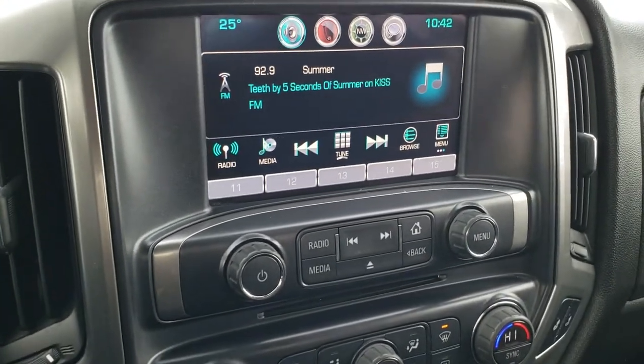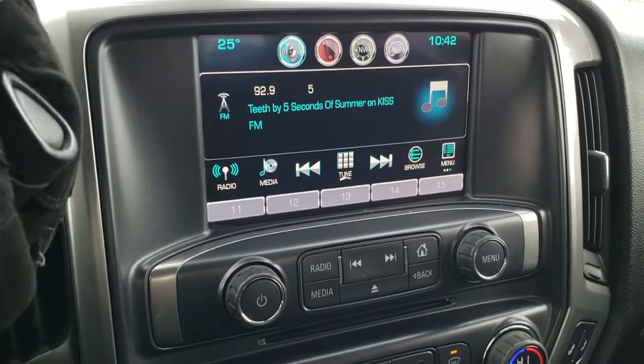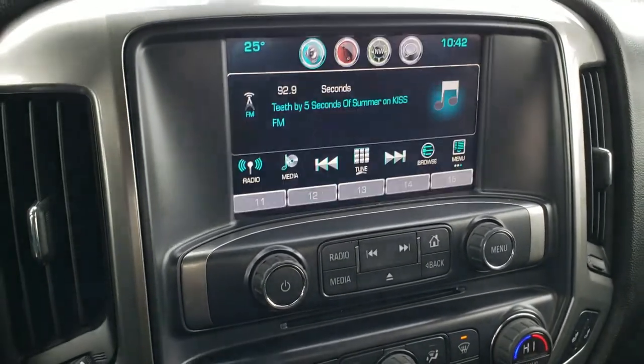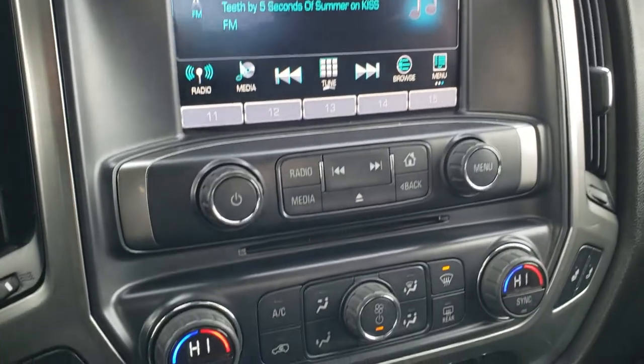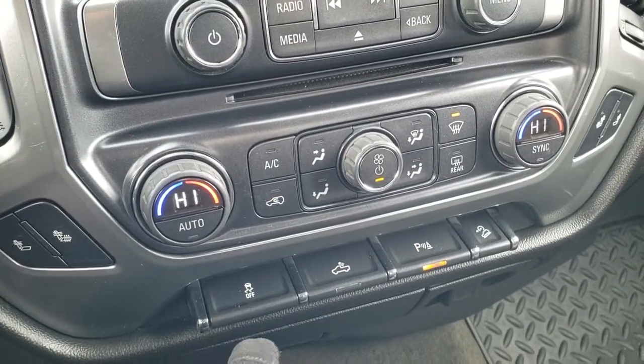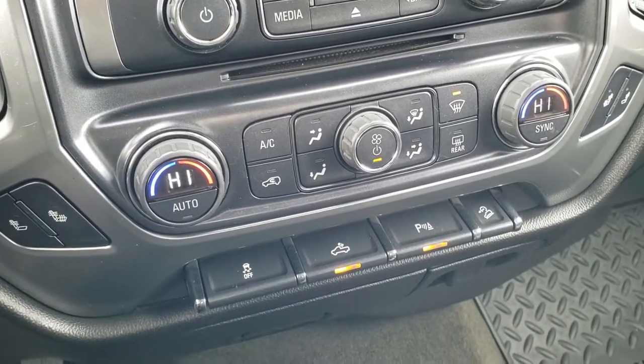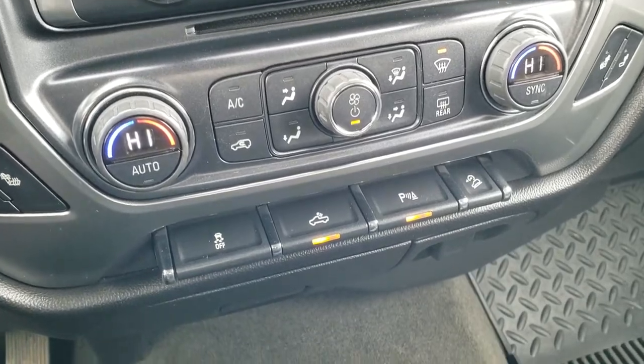It has AM, FM, and Sirius XM radio capabilities on the Chevy MyLink radio — this is also where your backup camera shows up. It does have a CD player, dual climate control, heated seats, and stability control. Those are your cargo lamps and how you turn on those side lights on the mirrors. And then you've got parking sensors and downhill assist control.